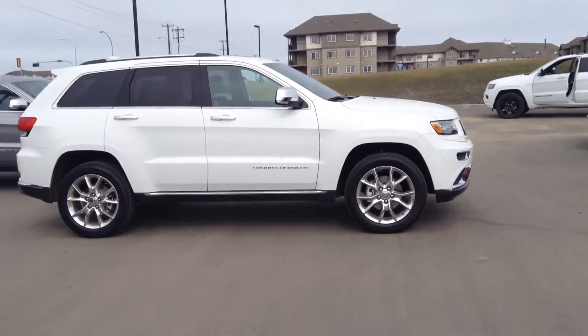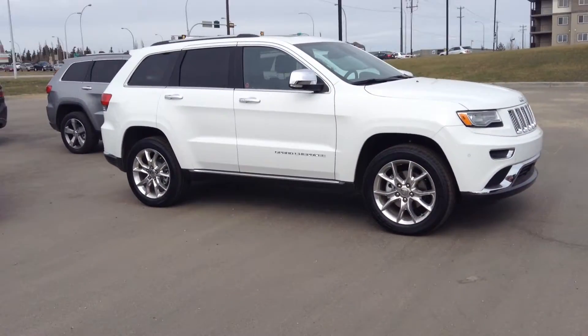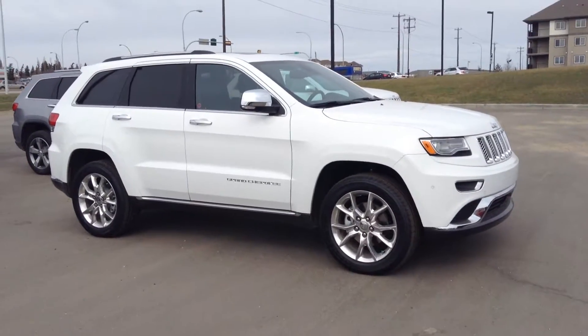So if you have any questions, please give me a call. The number at the dealership, as you know, is 780-473-6388. Besides that, thank you for your time. I hope you like this video.